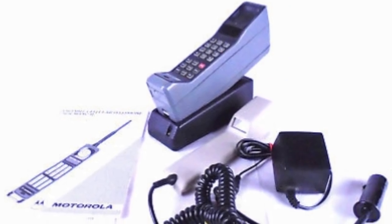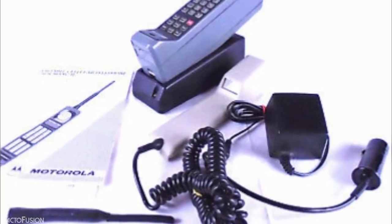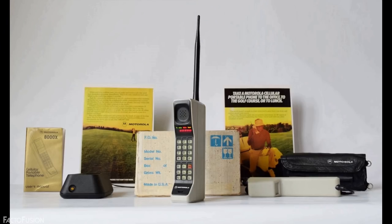It had a small LED display for dialing, and its battery took around 10 hours to fully charge, providing just 30 minutes of talk time. The phone had all numeric keys and some function keys, along with a long antenna at the top for network purposes. While large and inconvenient, the Dynatac 8000X was the first portable mobile phone that connected users to telephone networks without any assistance from mobile operators.